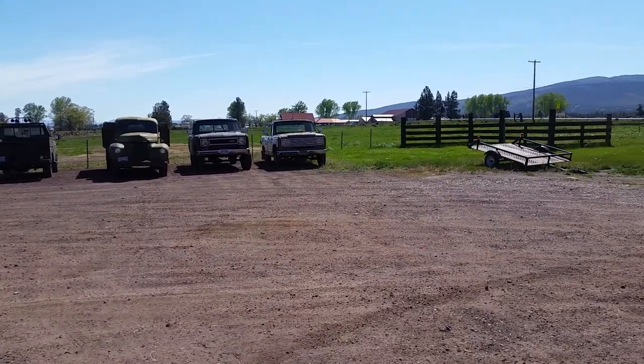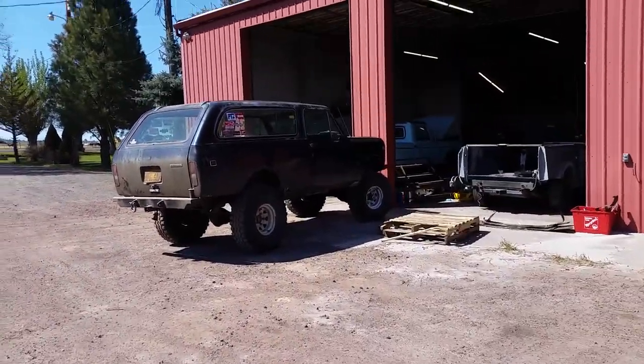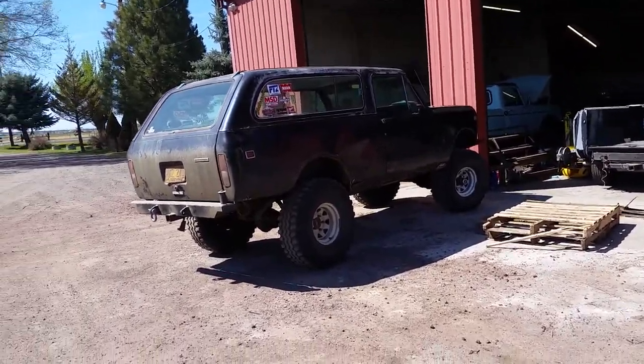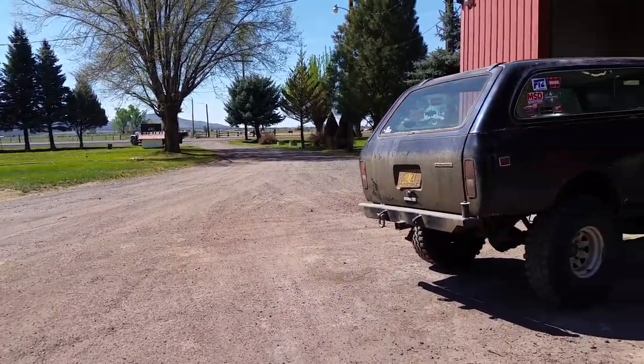Todd's 75 pickup getting drivetrain install on that. Got my other driver, my Wheeler Scout that's here just hanging out because I've been too busy to go wheeling. And then out by the highway on the for-sale lot is the 71 Lodestar.